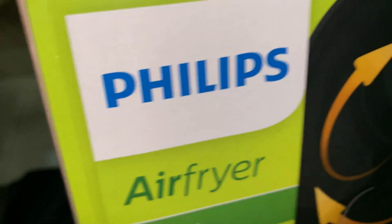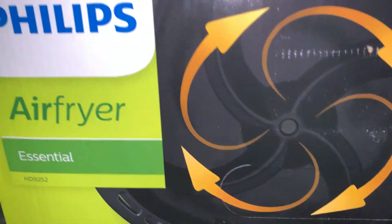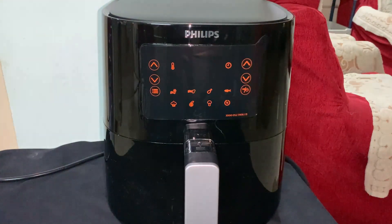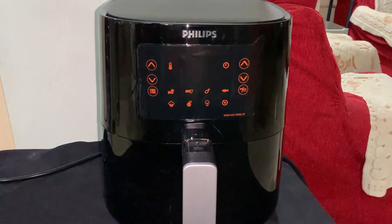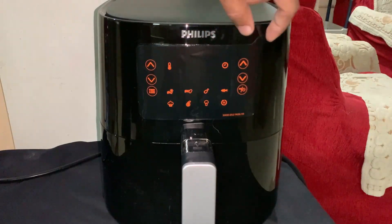So today we are going to unbox the air fryer from Philips and the model number is HD 9252/70. So here is our air fryer from Philips.